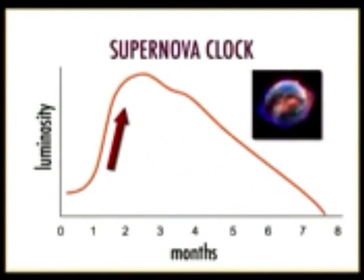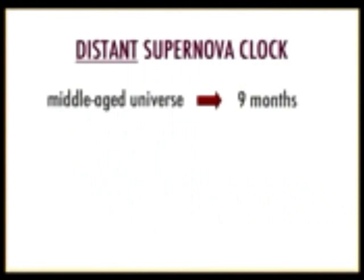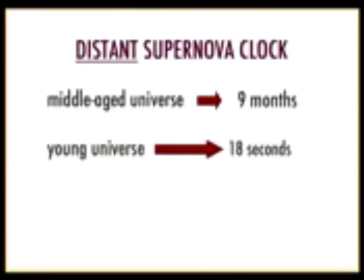The most effective astronomical clocks are supernova clocks. A supernova is a giant star that, when it runs out of fuel, erupts and for a few months shines as brightly as 100 billion stars. It takes a couple of months to reach maximum brightness and about five months to fade — roughly seven months total in our own galaxy. The middle-age model predicts distant supernovae should take about nine months; the young Earth model predicts 18 seconds. Measurements of many distant supernovae are always consistent with the middle-age universe — nine months — not the very old or very young models.